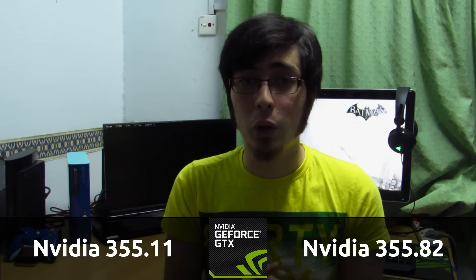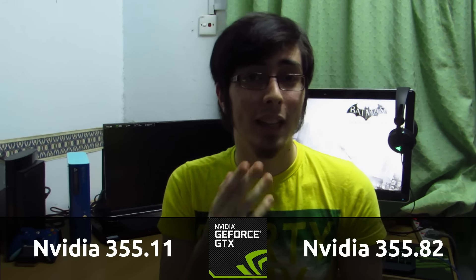Hey guys, PenguinRecordings here. Back as requested, we're going to be doing the Batman Arkham City benchmark once again, this time on NVIDIA hardware. We're going to be running the NVIDIA 355.11 drivers on Ubuntu and the 355.82 drivers on Windows, the absolute latest that I can get my hands on.